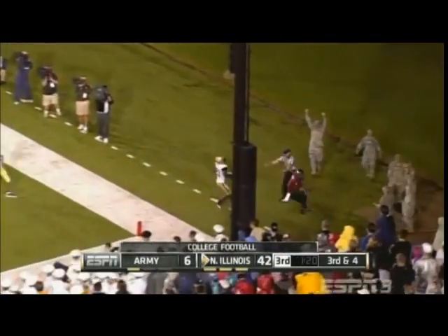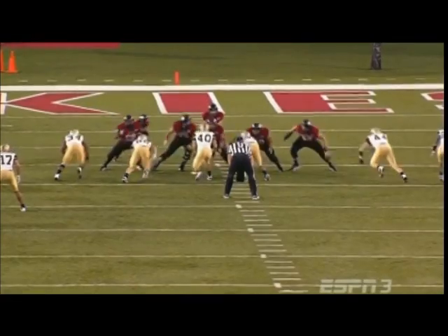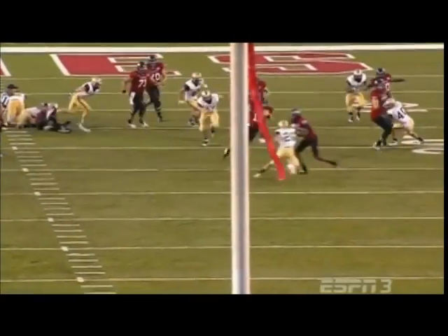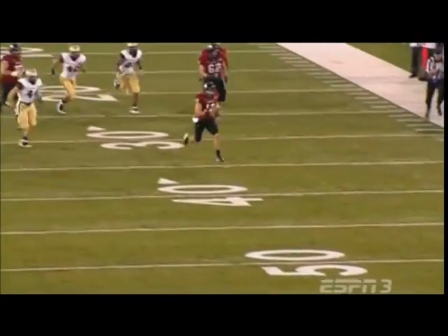Fade pattern into the end zone, touchdown — Martell Moore! Harnisch, not only his ability to throw the football, but make good decisions, get his team in the right play. Good fake inside, now he takes the football to the outside. Step out — Chandler!